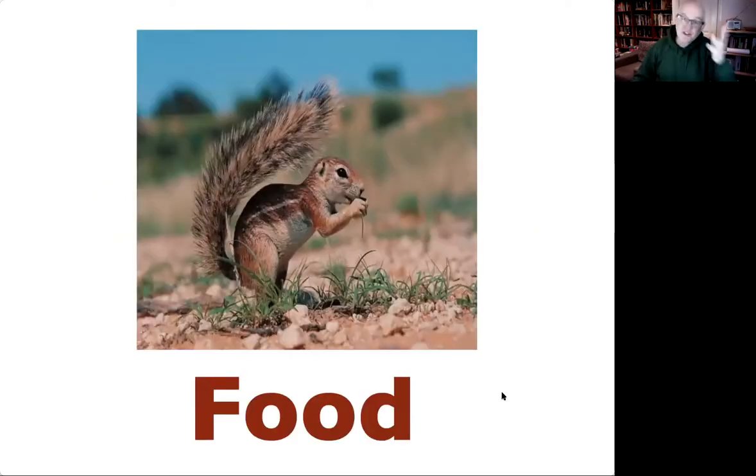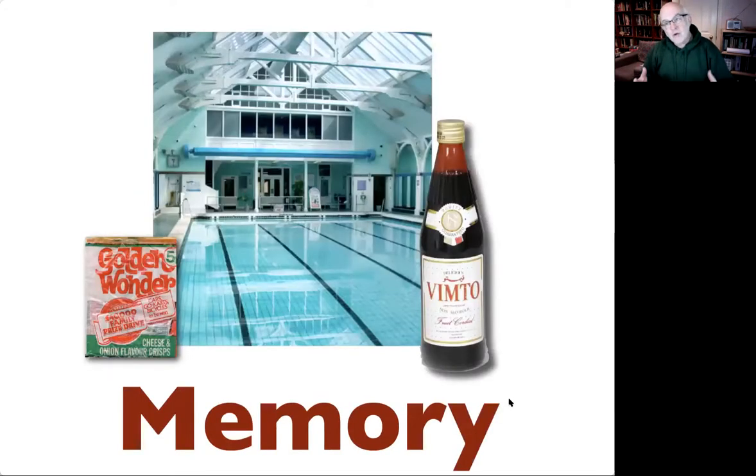The reasons why animals might want to smell are varied. Fairly obviously, you might want to find food. You might also want to use smell to remember something. For example, Vimto — that delightful beverage from the north of England — very sweet, tastes of grapes. When I was a kid I used to drink lots of it hot, and if I smell Vimto now it takes me back to Stockport baths, swimming and then having hot Vimto and golden wonder cheese and onion crisps.